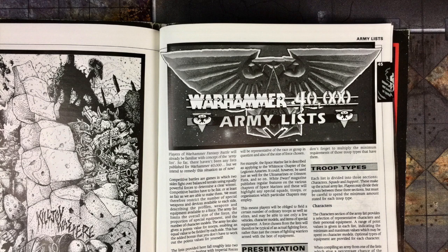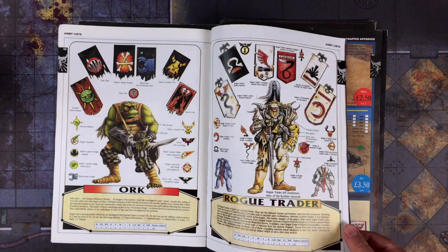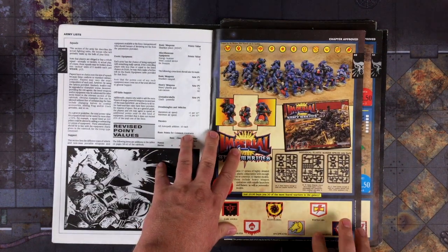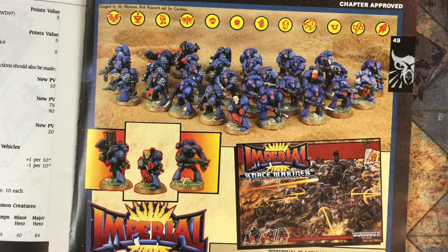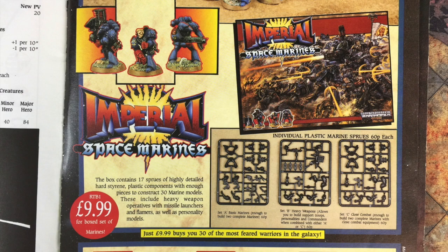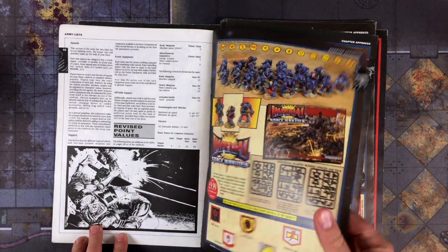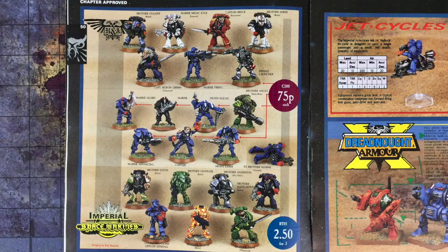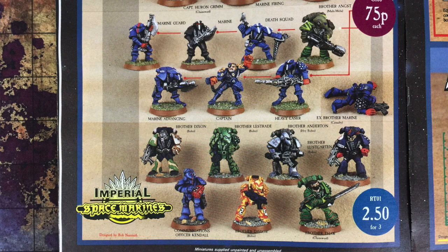The next section of the book is a general introduction to the army lists, but before we get to the actual armies, there's this fantastic full-color guide to all of the Warhammer 40k miniatures supposedly available at the time of publication. This is a really amazing historical look at some of the early days of 40k, so we'll go through it page by page. This, of course, is the original Plastic Space Marines box set — $9.99 buys you the most feared warriors in the galaxy. And here we have late 1980s Metal Space Marines, Imperial Dreadnoughts, and Jet Bikes. Interestingly, a lot of these Metal Marines have specific names, like Brother Dixon, Brother Angst, and Brother Thaw.